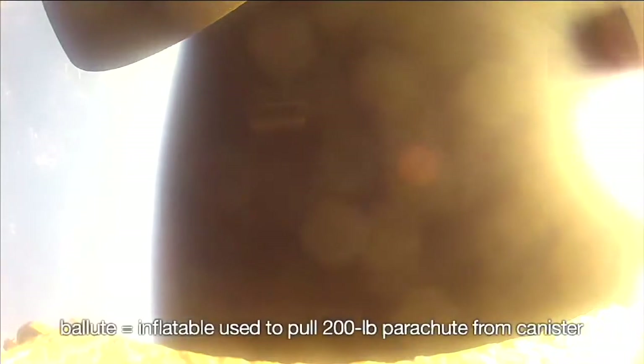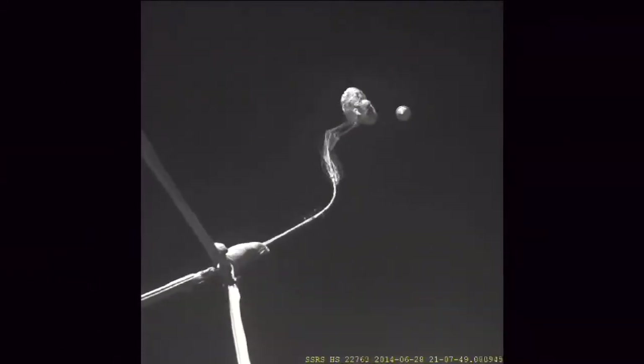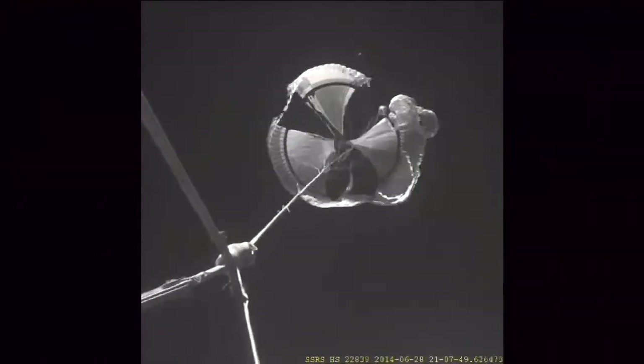We used a ballute to help deploy the new supersonic parachute. The ballute is shot out the back of the vehicle at over 200 feet per second, and then we cut the ballute free and it begins to pull the parachute off the back of the vehicle. As the parachute begins to inflate, we see one of the surprising aspects of this test — the early onset of tears in the parachute. We see where those tears began, how they propagated, and how the parachute behaved as it tried to inflate behind this very blunt object moving two and a half times the speed of sound, punching a hole in the atmosphere and creating an extremely turbulent, chaotic environment.